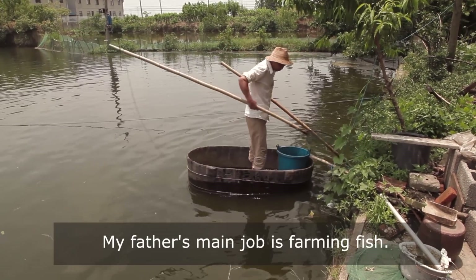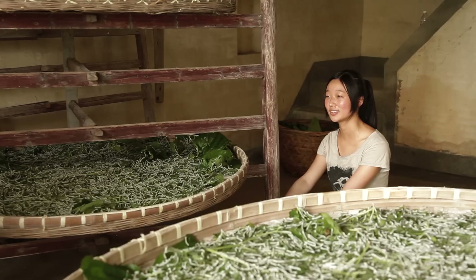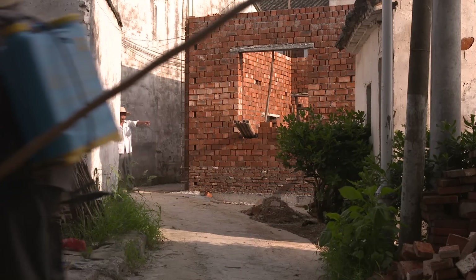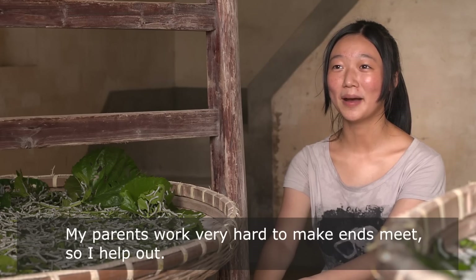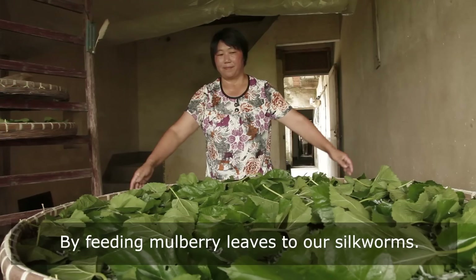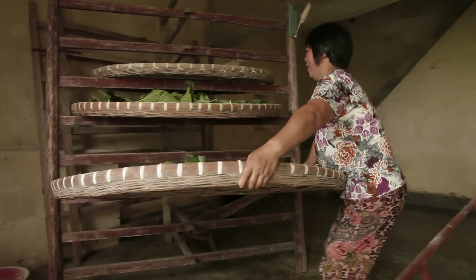My father is a farmer. He works outside. I think my father works very hard, and I also help him do some work — for example, helping him feed the fish.